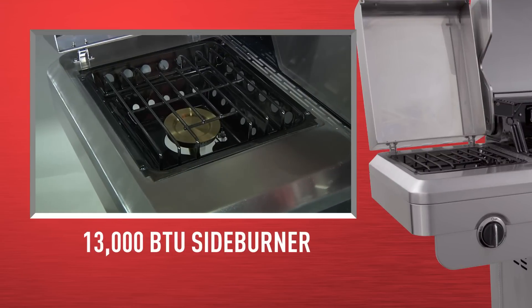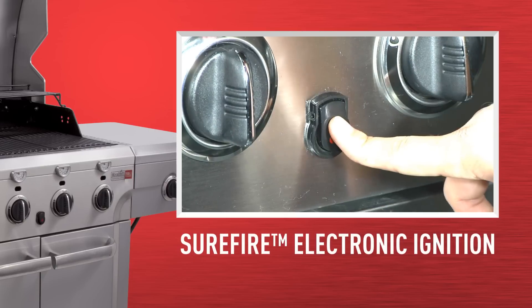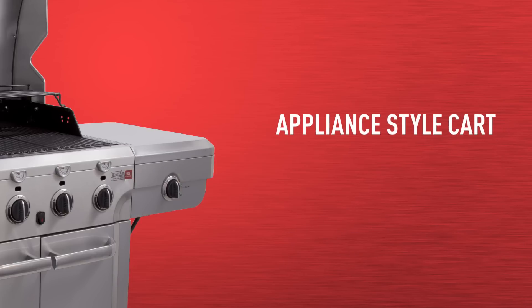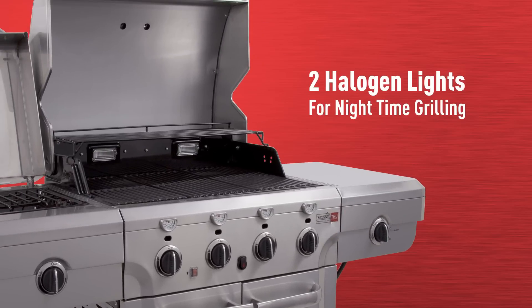This grill includes a 13,000 BTU side burner plus a master control to ensure you don't forget to turn off the gas after cleaning. Surefire Electronic Ignition starts every time with an electronic spark at each burner. The appliance-style cart features stainless steel doors and allows for convenient accessory storage and two halogen lights for nighttime grilling.